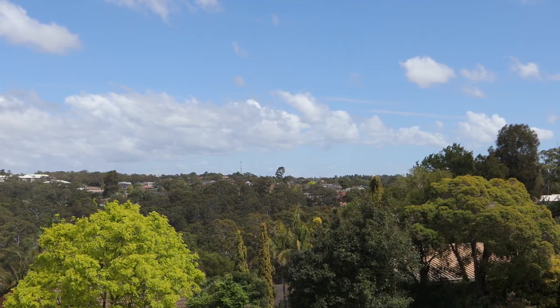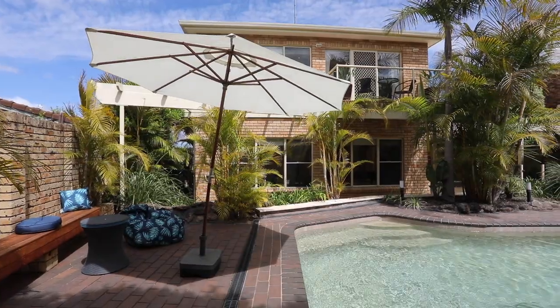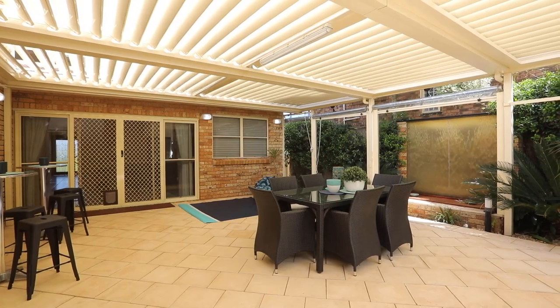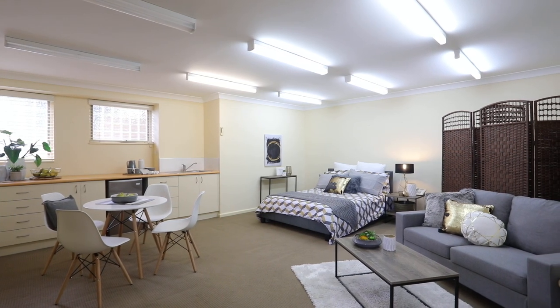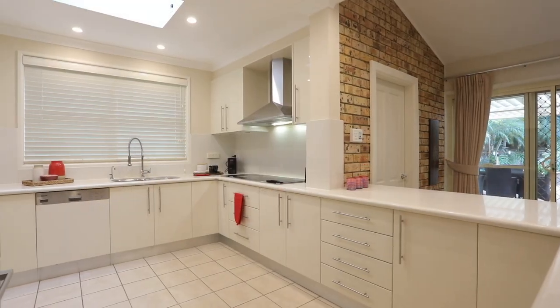Angela, there really isn't much a buyer wouldn't like about this impeccably presented home. It offers buyers open valley views, fantastic entertaining options whether it be by the private sunny pool, the large Vergola entertaining area, or the numerous living areas of the home. Having the large multi-car accommodation, or the room at the lower level that is perfect for either in-law accommodation or a home office with its own separate entry, is a massive bonus.